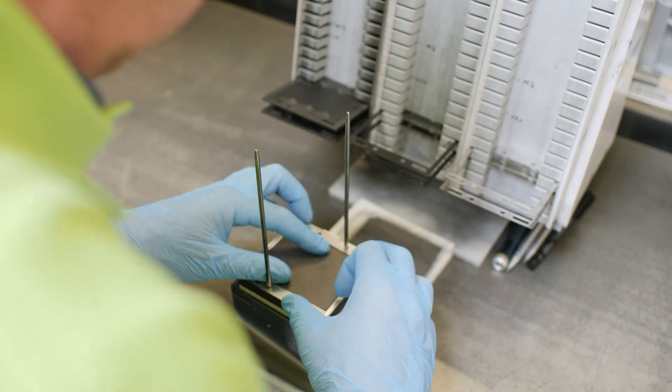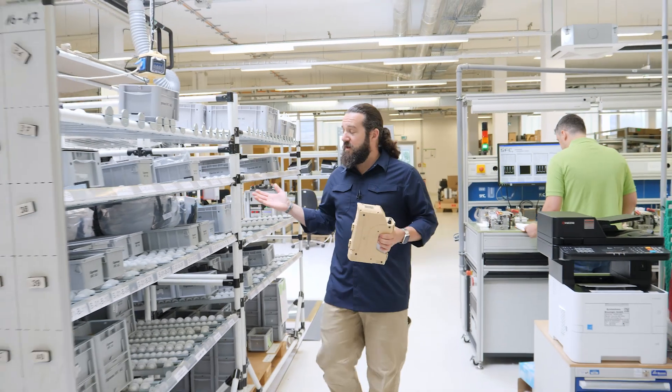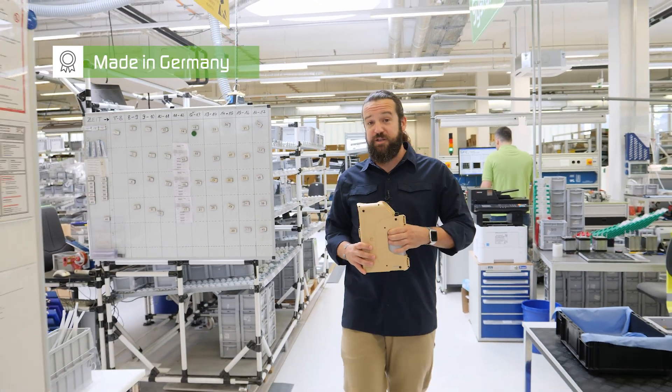All of our defense products are designed, developed, and manufactured here at our headquarters. So they are made in Germany.